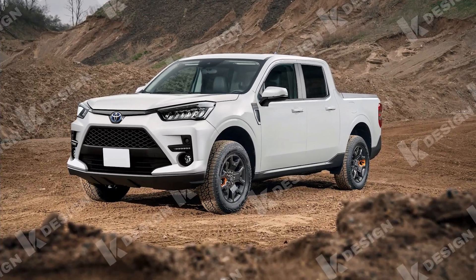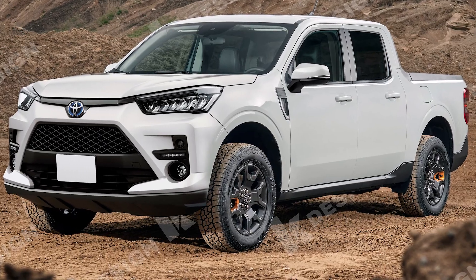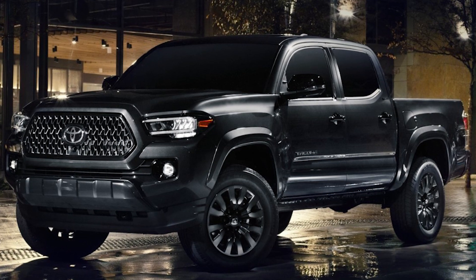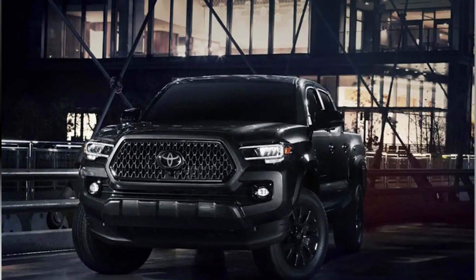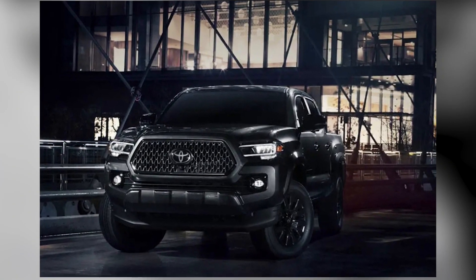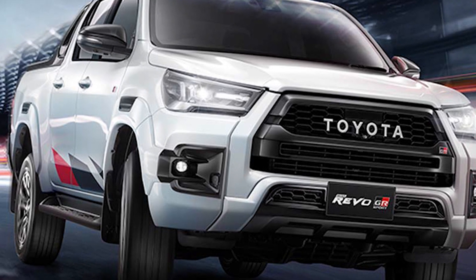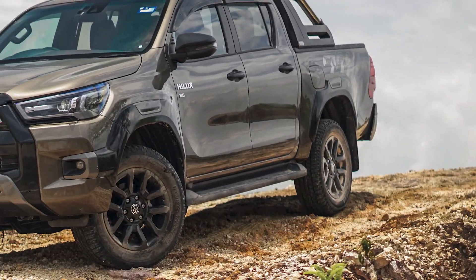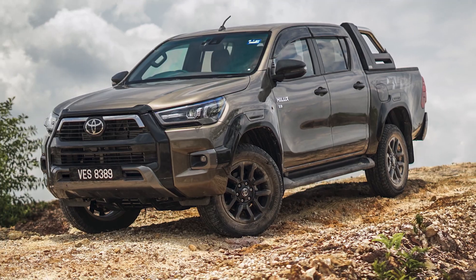The price and release date of the Toyota Stout 2024 are highly anticipated by automotive enthusiasts. While official information is yet to be released, industry insiders suggest that the starting price will be competitive within its segment, offering excellent value for its features and capabilities. Toyota is expected to unveil the Stout 2024 in the near future, with availability at dealerships shortly thereafter. Keep an eye on official announcements and stay tuned to our channel for updates on the exact pricing and release date.